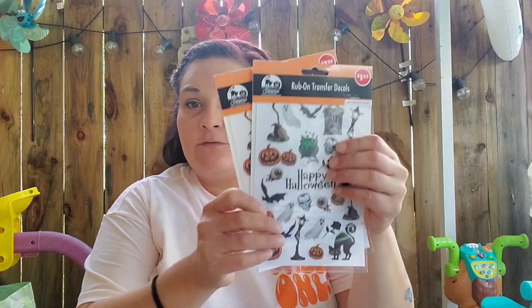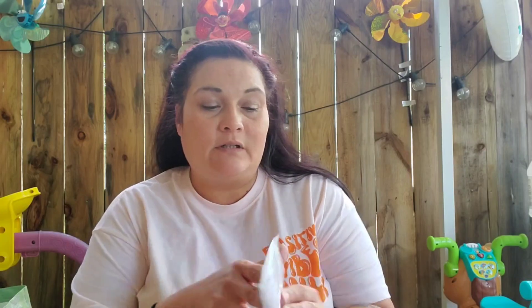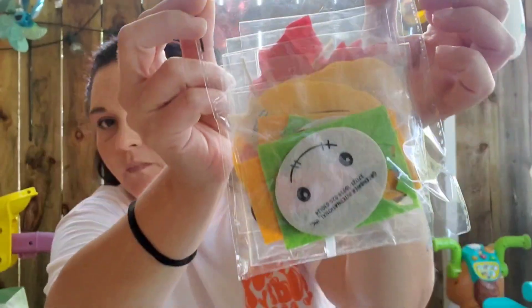Here are those extra sheets of Rub-On Transfers I picked up for my three winners. I also picked up this craft kit — I thought it was something cute for us to do, cute and simple. It can make a pumpkin, a scarecrow, and a leaf — six pieces total. And I found this little makeup brush holder again; I just couldn't pass it up this time. It's a Cosmetic Storage piece by Greenbrier — lips, eyes, face.